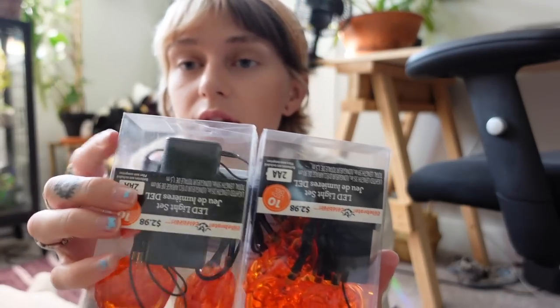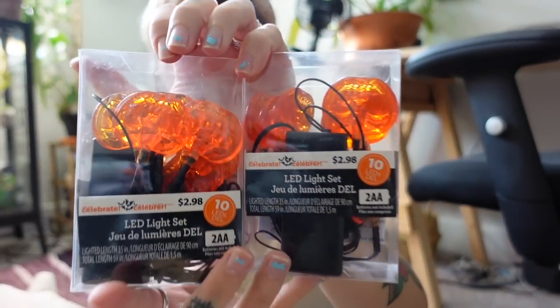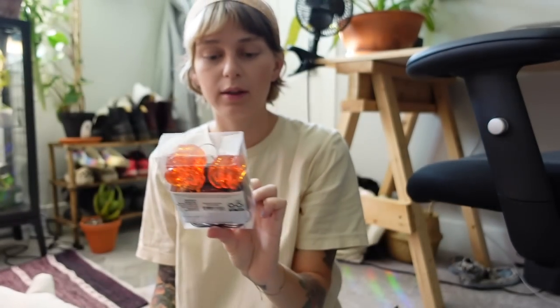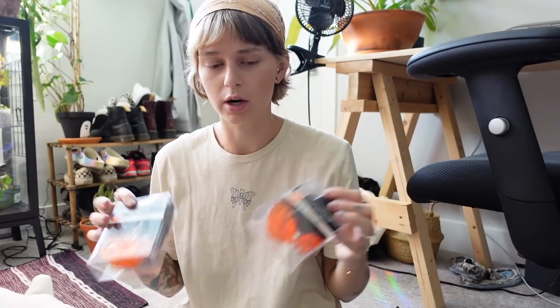And then the only other things I got when I was out were just these LED string lights that are like little jack-o'-lanterns. They were only a few bucks each from Walmart. I'm debating what I'm going to do with these — I think they're going to be like really short but I kind of want to put one of them, or maybe both, on my plant shelf in my bedroom.